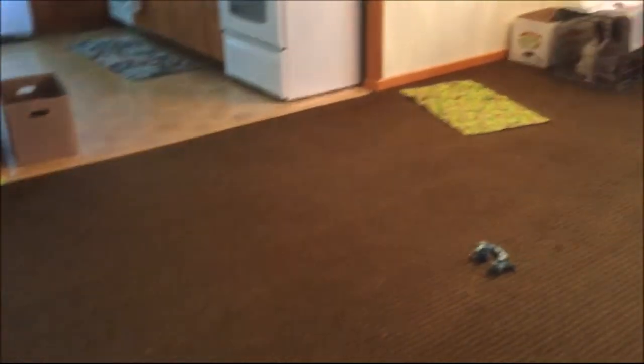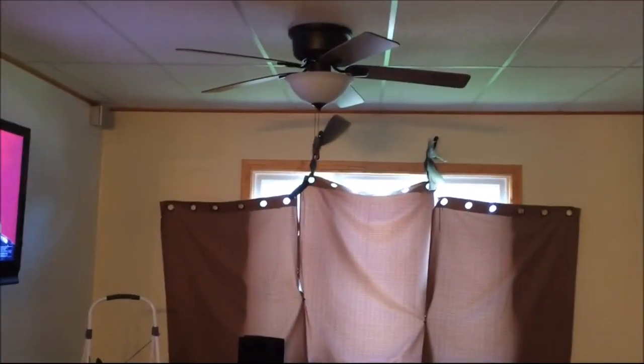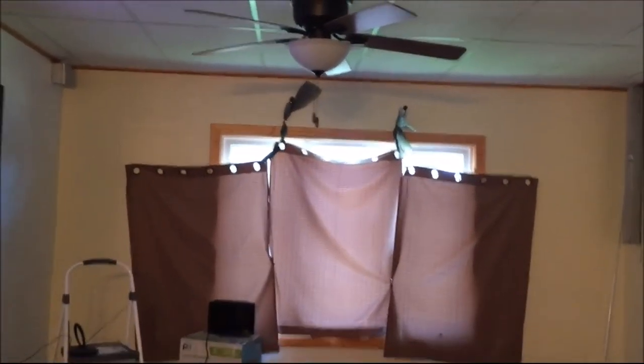And then this is the dining room. And then around the corner, the TV came with the house. And there's my curtains I have hanging up. I gotta get curtain rods. But this is the living room.